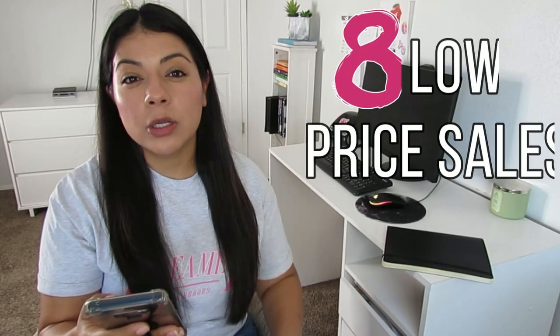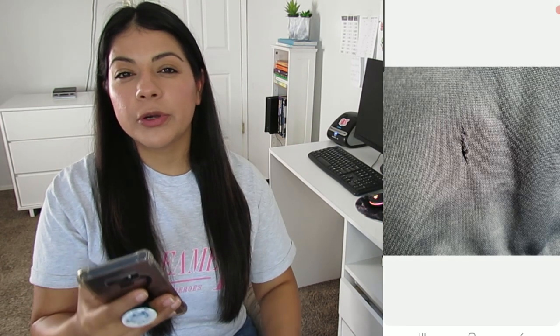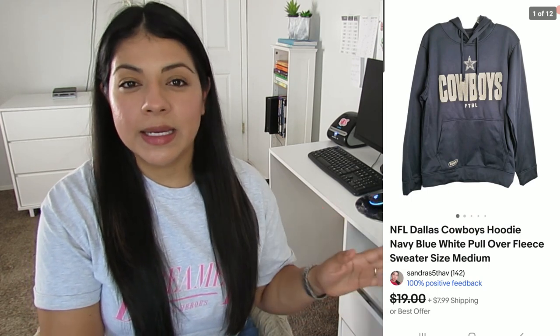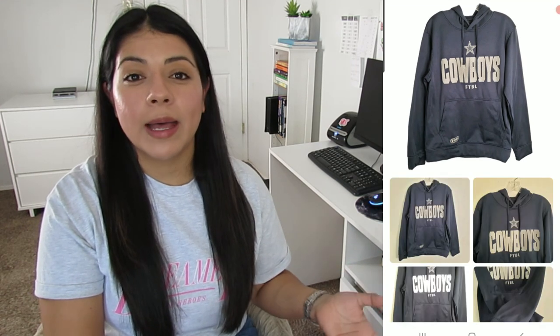Now let's move on to eight low-price items, starting with number eight. On eBay I sold this NFL Dallas Cowboys navy blue pullover fleece hoodie — buyer paid $15.99 including shipping, my final earnings was $7.58, and it sold in six days. I paid about $4 for this hoodie, so the profit was terrible. The problem was it had a hole in the pocket that I didn't notice until I brought it home. I listed it anyway, accepted a super low offer, and just tried to make my money back.